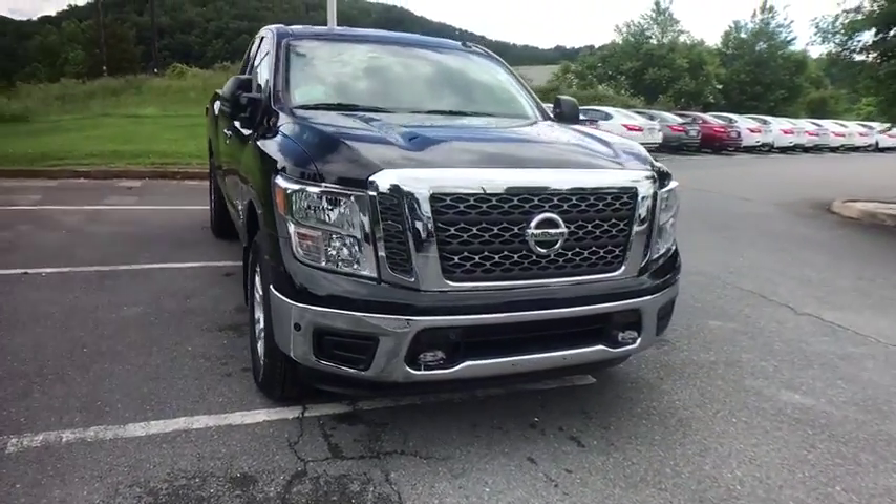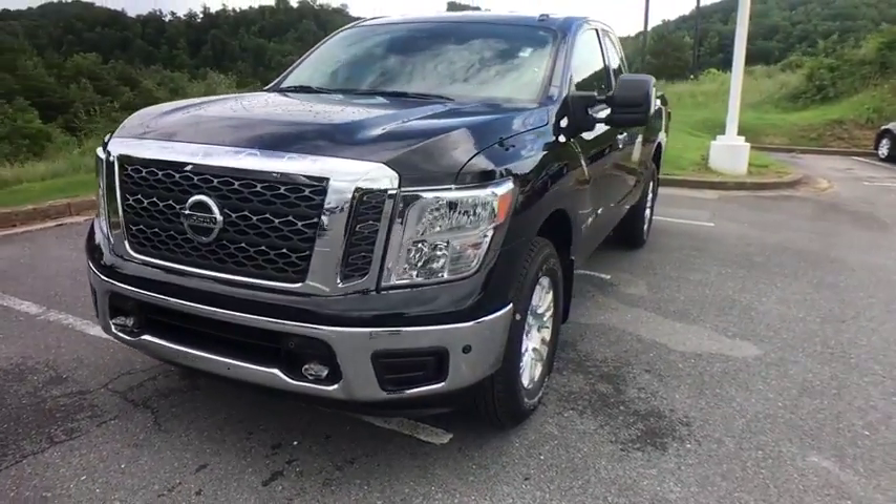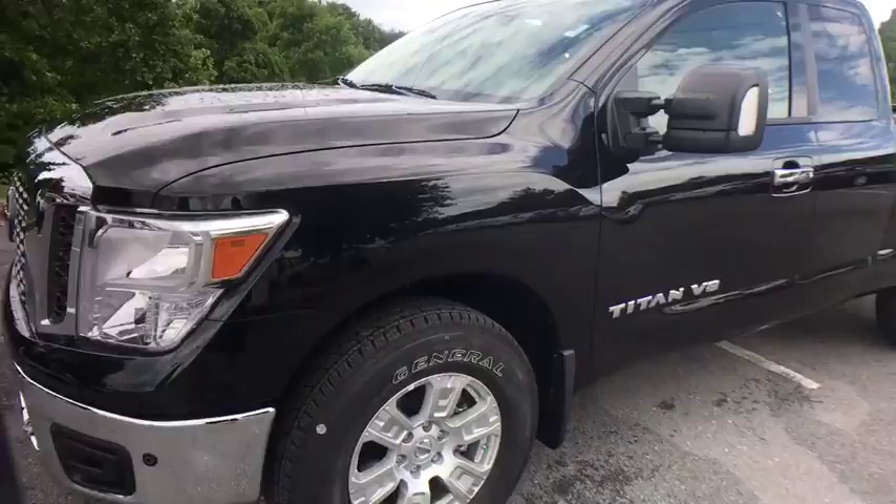Security system, brake assist, tachometer, panic alarm, remote keyless entry, overhead console, tilt steering wheel, driver vanity mirror. Your new ride is just a phone call away.